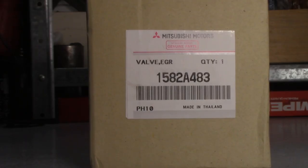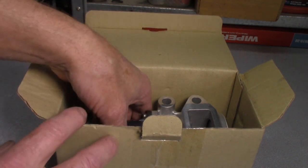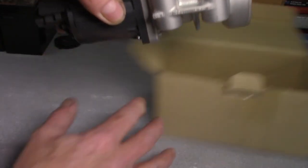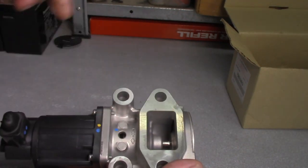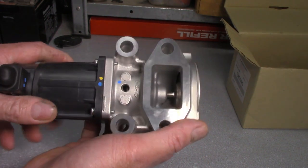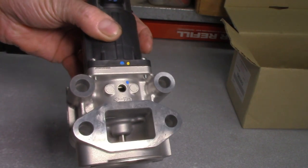While this wasn't purchased through a dealership, it's the genuine item — that's what the box says anyway — and it was many hundreds of dollars cheaper. I've used these EGRs before and had good success with them. There's the part number — check for your particular vehicle. It appears to be the correct item. I've had good success with these before, no problems.